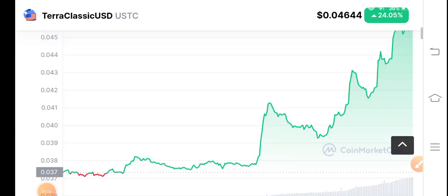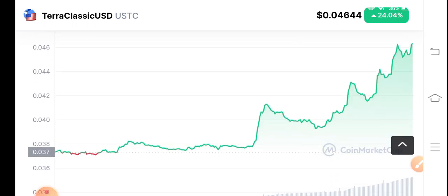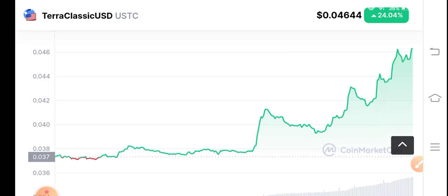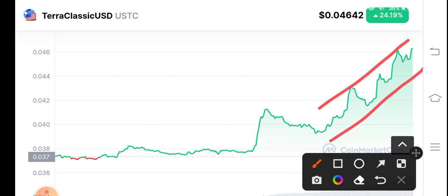My target for USDC coin is 0.50 cent. If you look at this price chart, the price chart is completely looking bullish because it's moving upward. You can see it's completely following an uptrend. The market is in an uptrend, completing key levels, breaking key levels, and it's trying to make a higher high.